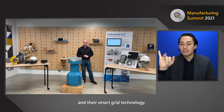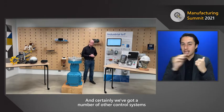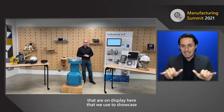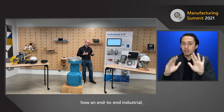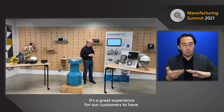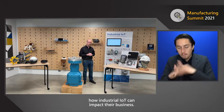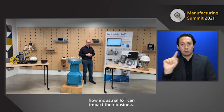Down below we've got Honeywell and their smart grid technology, and a number of other control systems on display that we use to showcase how an end-to-end industrial manufacturing facility operates. It's a great experience for our customers — when they come in, they want to envision how industrial IoT can impact their business.